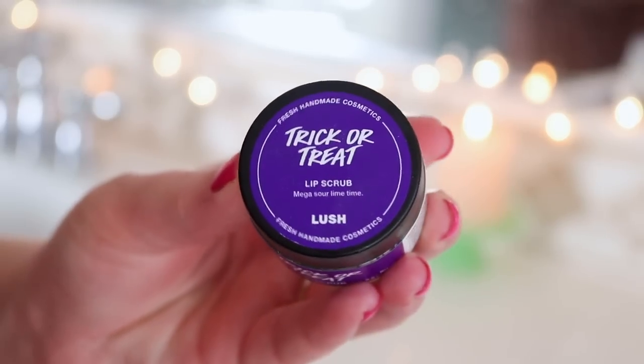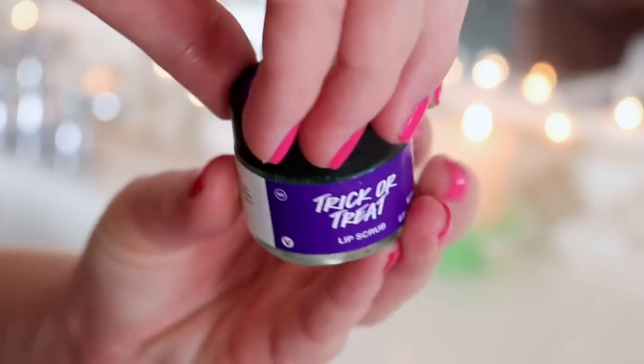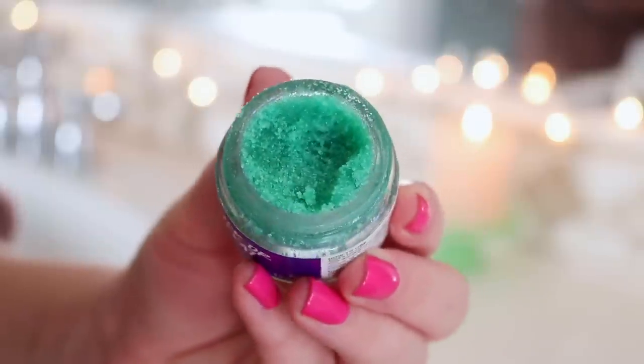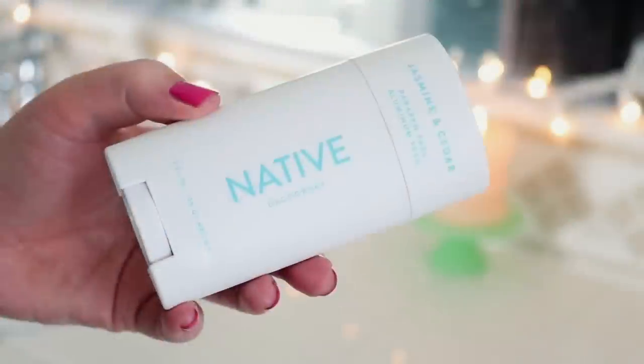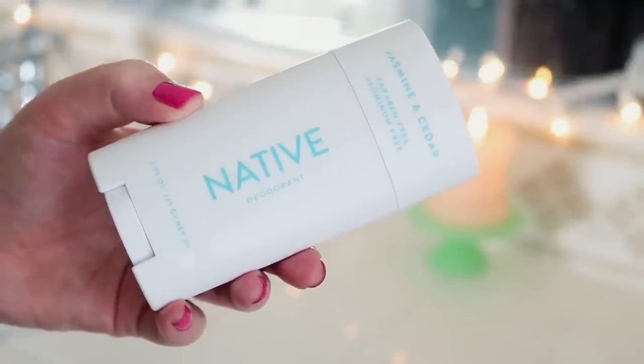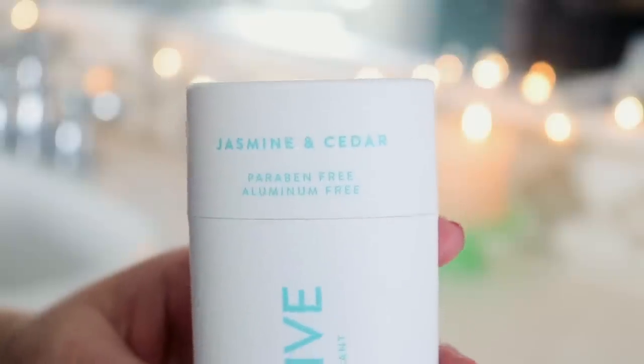I'm going to use some lip scrub from Lush — this is the trick or treat one from the Halloween collection. It tastes like sour lime, which at first I thought I wouldn't like, but I actually really do. I threw out all my other lip scrubs because they were old, so it's nice to have a fresh one. I did that on my really dry lips. I'm brushing my teeth with my favorite Colgate toothpaste. And I've been trying this Native deodorant — I actually do really like it. It's the Jasmine and Cedar scent, and it smells really good.